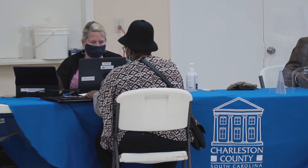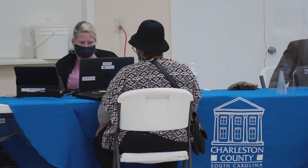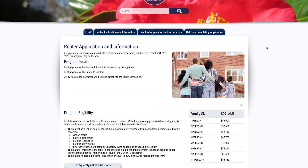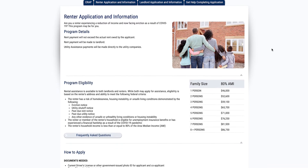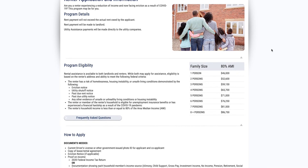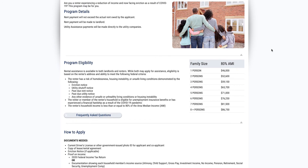At the outreach events, you can get one-on-one help filling out the application as well. We know that there are folks out there that aren't comfortable filling out online applications. We know that there are folks without internet access. So we wanted to provide events around the county and access at the libraries so that people could get help if they don't feel comfortable filling out the application online themselves.